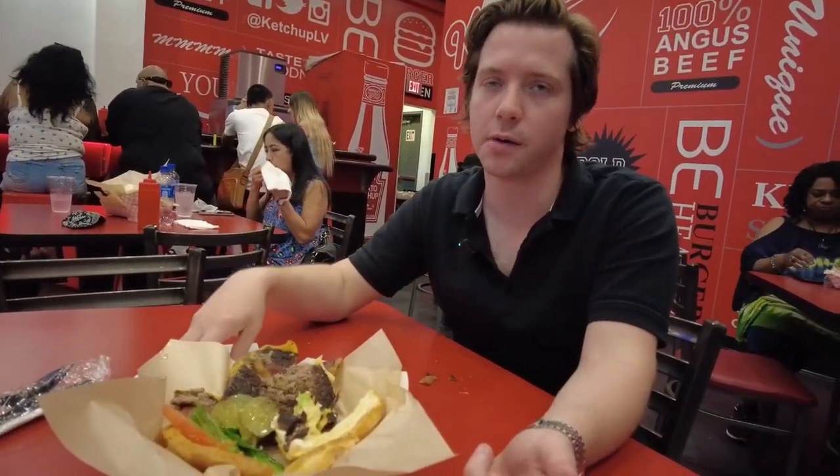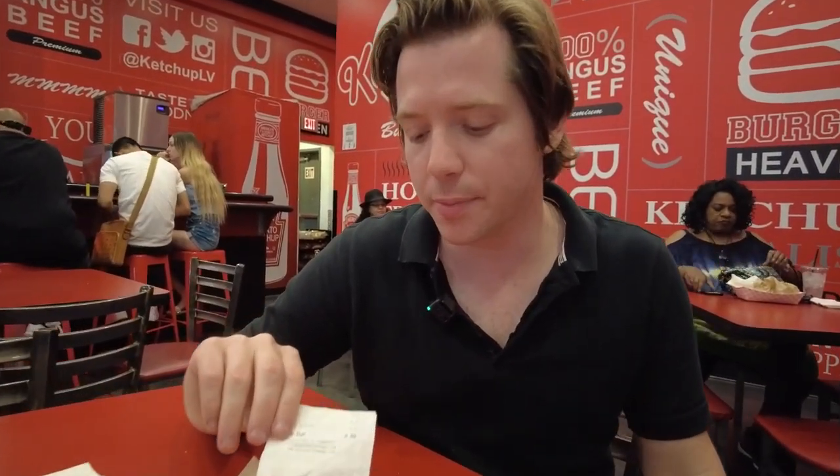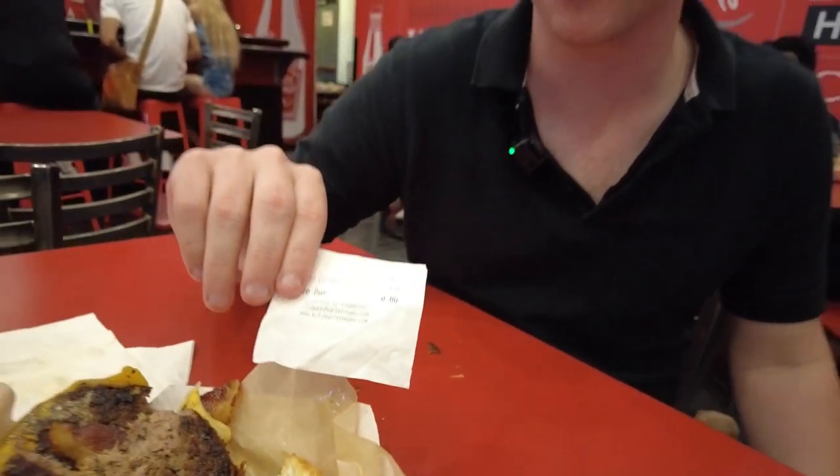Double cheeseburger at Ketchup: 6.5 out of 10. I think it's a high quality burger. I would definitely eat here again. The burger ended up being $19.76 after tax.